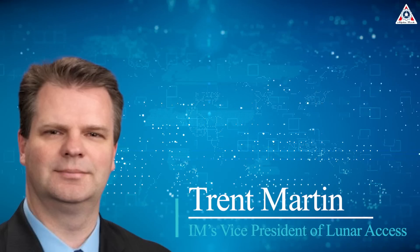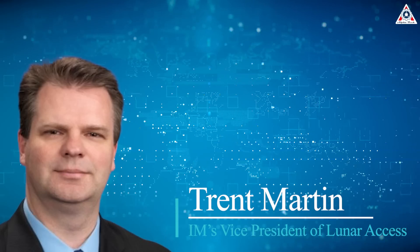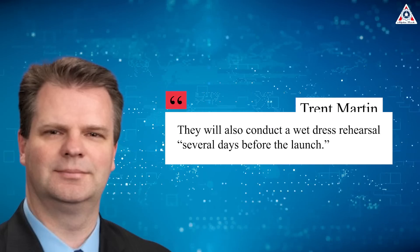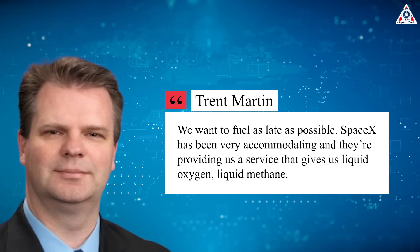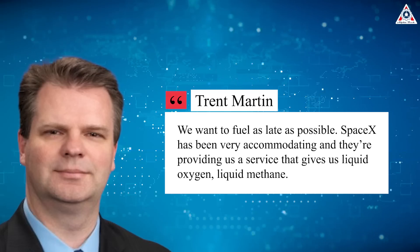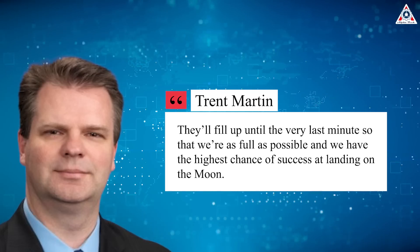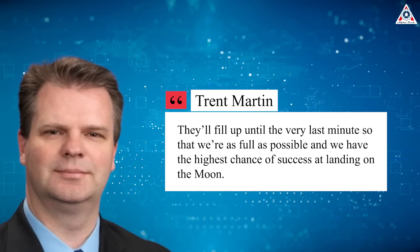In an interview with Spaceflight Now last month, IM's Vice President of Lunar Access, Trent Martin, said they'll also conduct a wet dress rehearsal several days before the launch. "We want to fuel as late as possible. SpaceX has been very accommodating, and they're providing us a service that gives us liquid oxygen and liquid methane," Martin said in October. "They'll fill up until the very last minute so that we're as full as possible and we have the highest chance of success at landing on the moon."